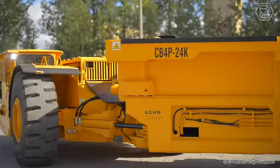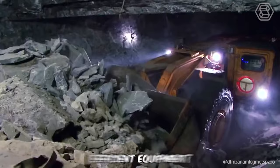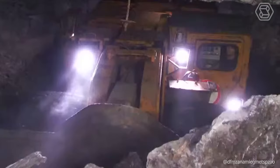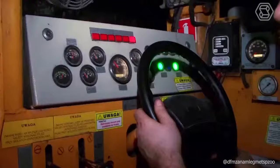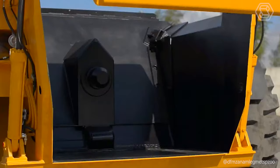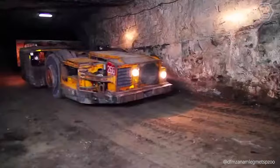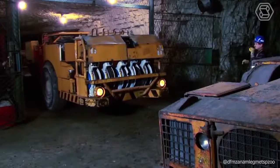KGHM ZANAM produced for its German customer a super loader model LKP0703. This efficient equipment was designed exactly for the customer, considering all their requirements and wishes. The main advantage of this loader is a new system of remote control, which allows you to perform particularly complex tasks in modern mining conditions.